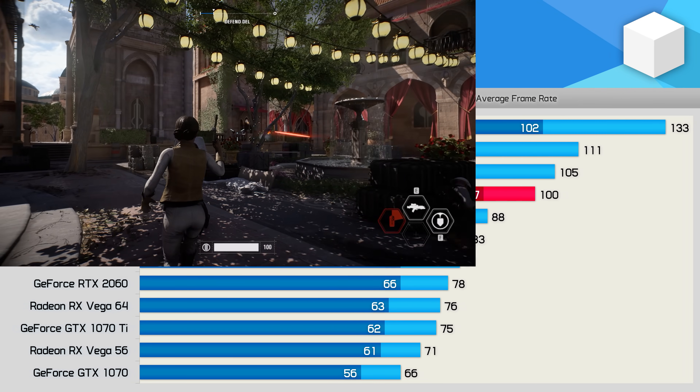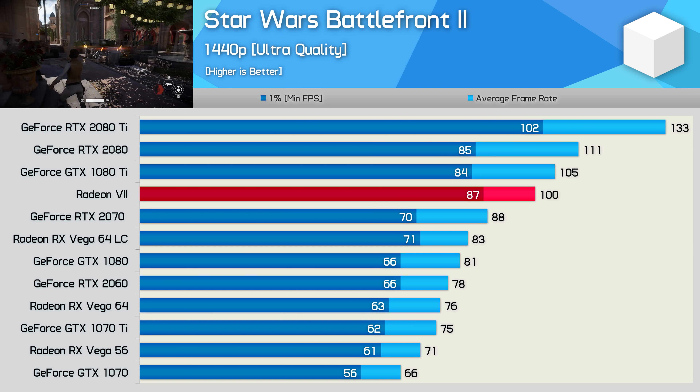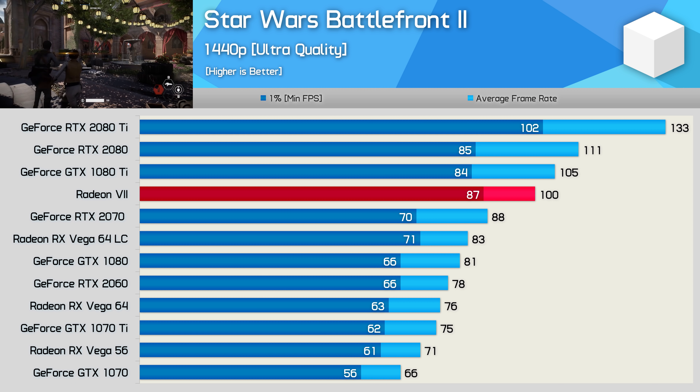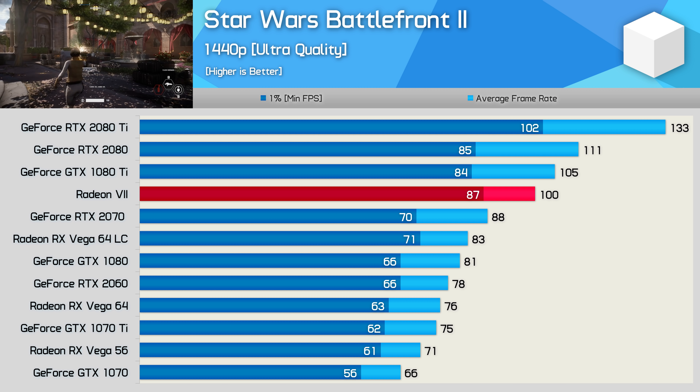The Star Wars Battlefront 2 results are decent. The Radeon 7 provides strong 1% low performance, coupled with a slightly lower than expected average frame rate. In the end, it was 10% slower than the RTX 2080 for the average frame rate, but 32% faster than Vega 64.